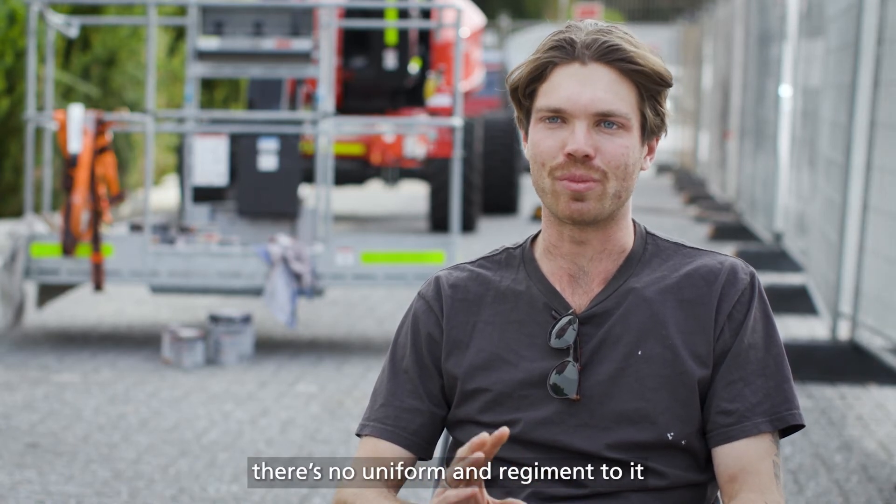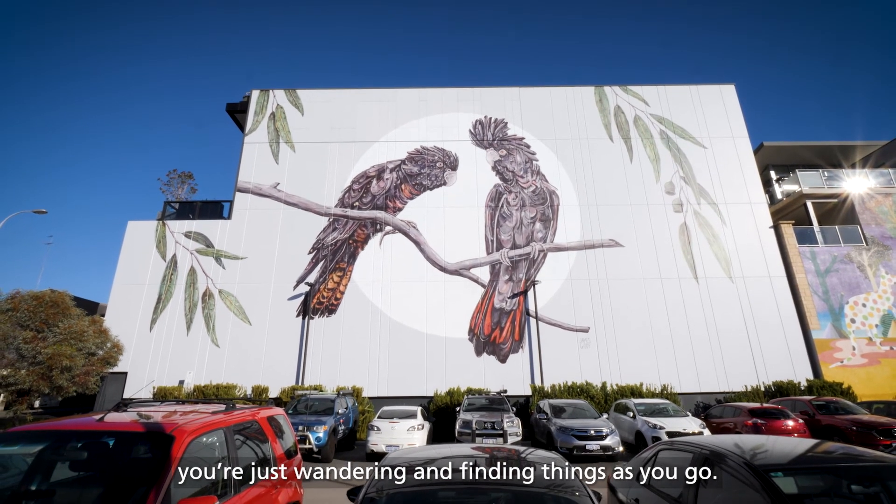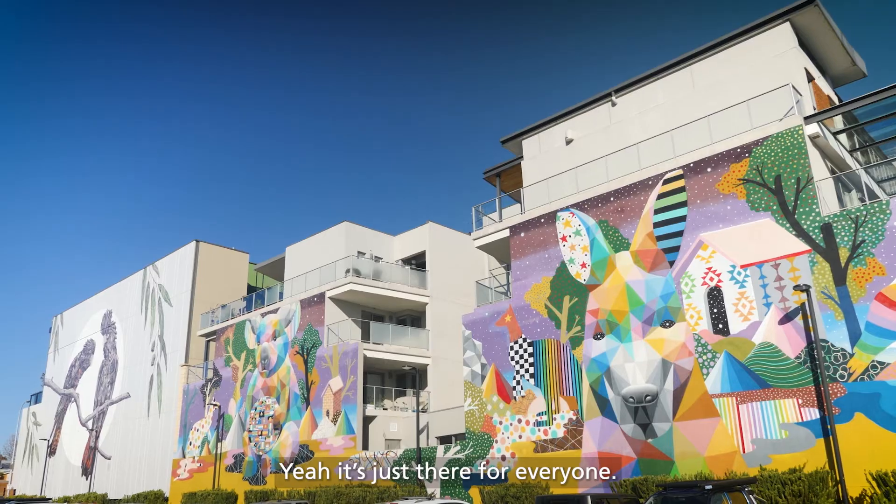There's no sort of uniform and regiment to it. You're just wandering and finding things as you go. It's just there for everyone.